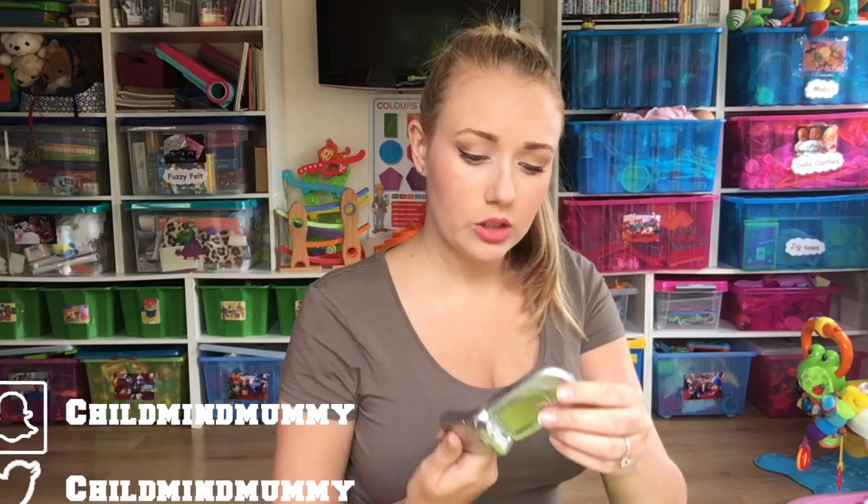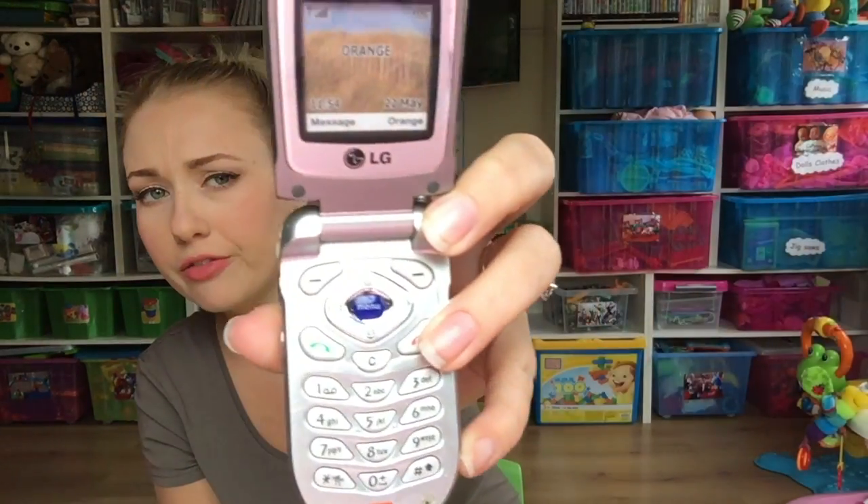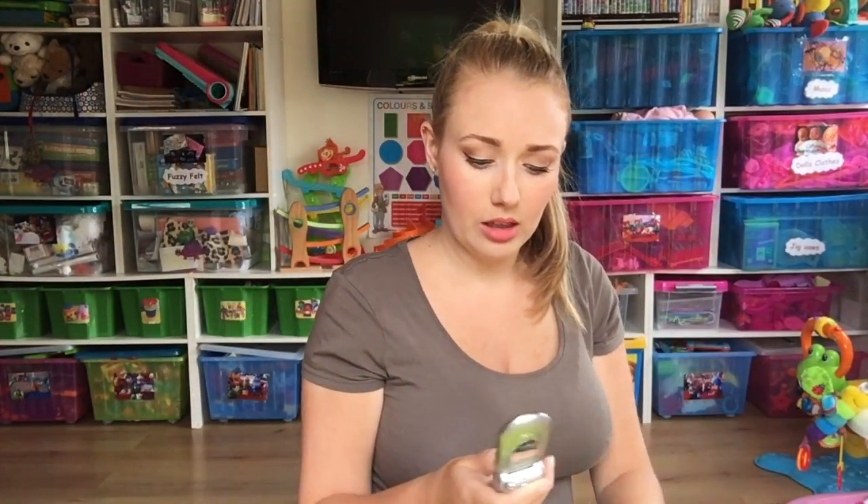Definitely get your hands on some plastic phones. You can get them from car boot sales or eBay — they are real phones that were used as display models in shops, so they've got a blank screen. The kids love them because they think they're real. They can click all the buttons but they don't make any sounds. They are really good to invest in — we have four of them.